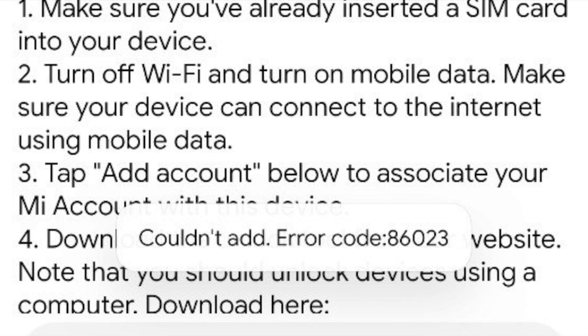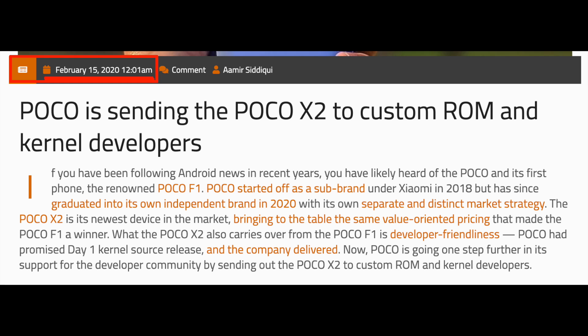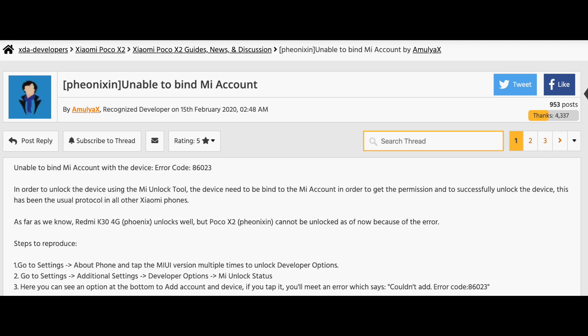They rebranded the Redmi K30 as the POCO X2 and sent it out to developers. XDA developers came out with a news article that the POCO team is sending the X2 to developers — but guess what, you cannot unlock the bootloader yet. It has been almost 14 days since XDA developers wrote that article, and in fact one of the developers even created a post on the XDA forum saying he is unable to unlock the bootloader.